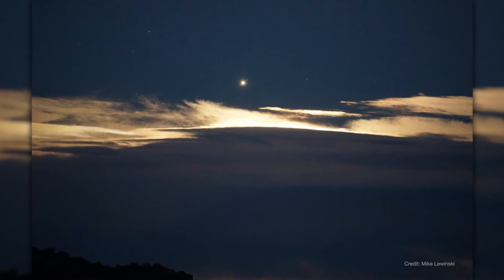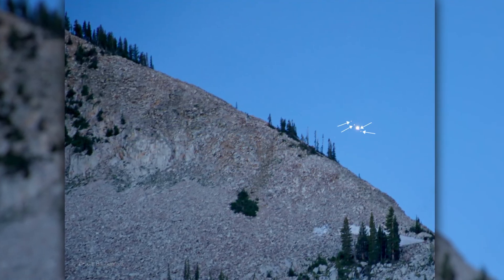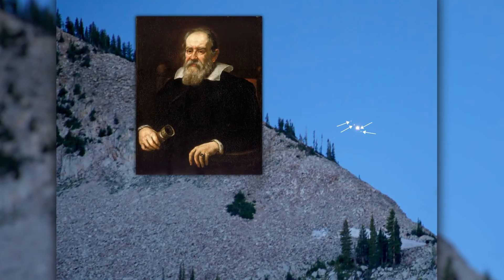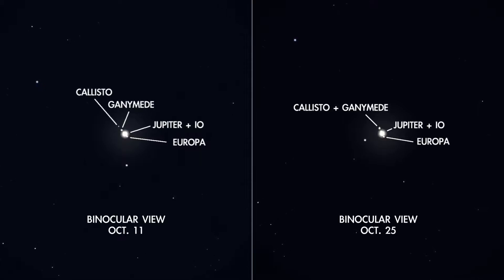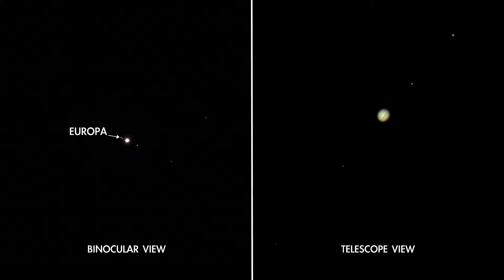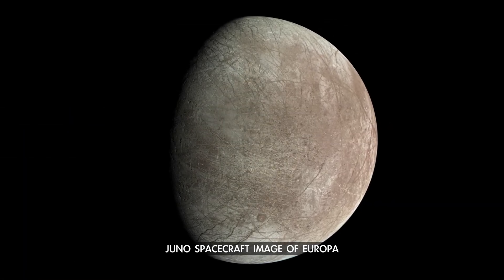If you've ever pointed binoculars or a telescope at Jupiter, you know the thrill of seeing the little star-like points of light next to it — its four largest moons, first observed by Galileo in 1610. There are two mornings in October, the 11th and the 25th, when you can most easily observe Europa. These are times when the moon is at its greatest separation from the planet as seen from Earth, all by itself on one side of Jupiter. Be sure to have your own peek at Jupiter's moon Europa this month, as a new NASA mission begins its journey to explore an ocean in the sky.